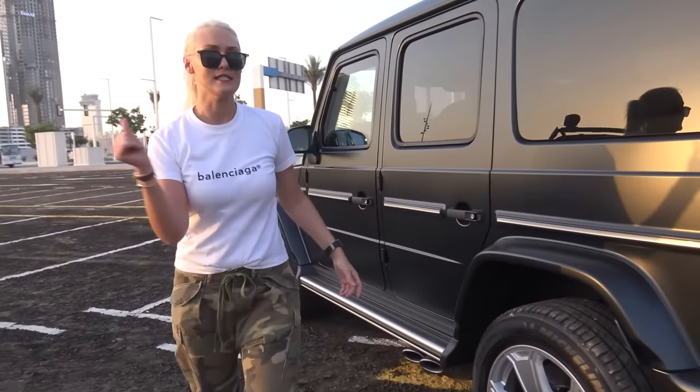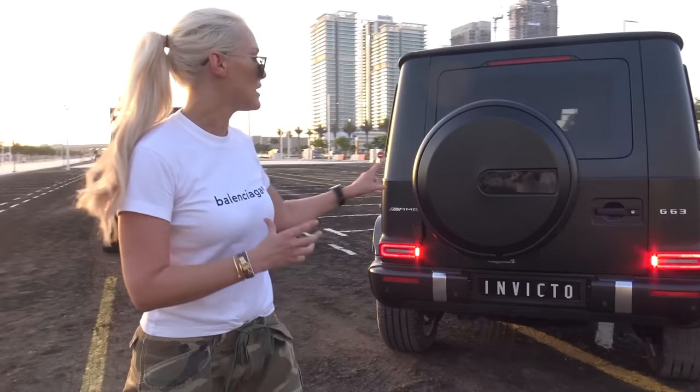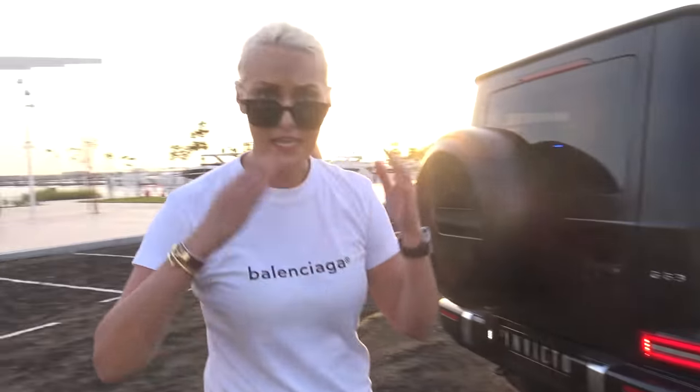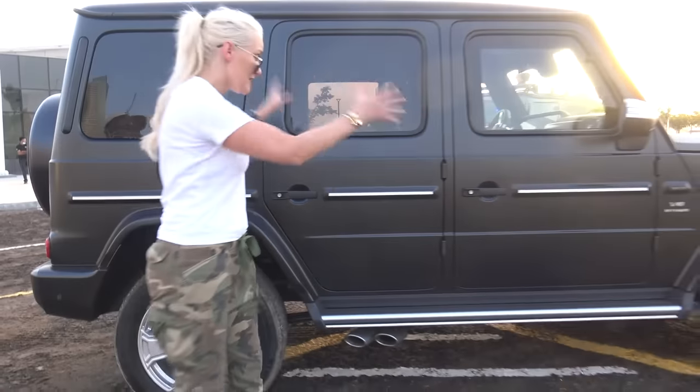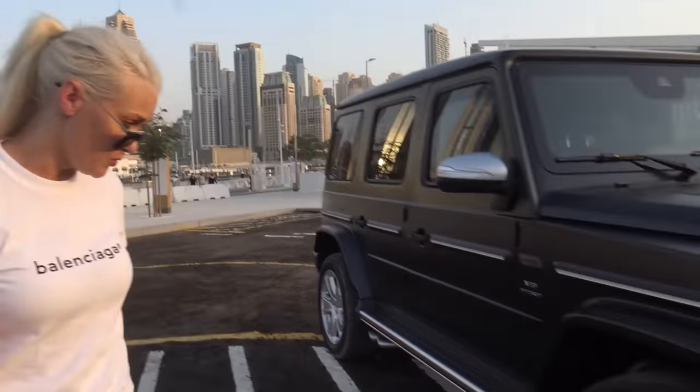If you want to get something like this done, the armoring on a G-Wagon costs about $300,000. So what you do is you take it to Brabus and say, "I want it armored." They say, "Give me $300,000." Boom — there's your armored car. Looks exactly like before, but now it's fully protected.